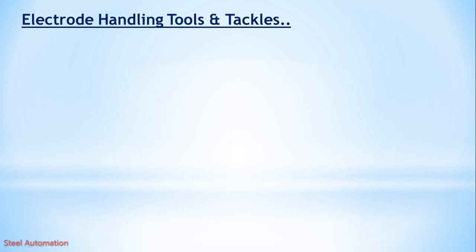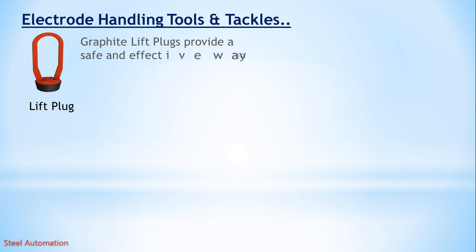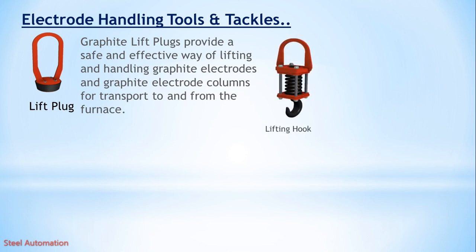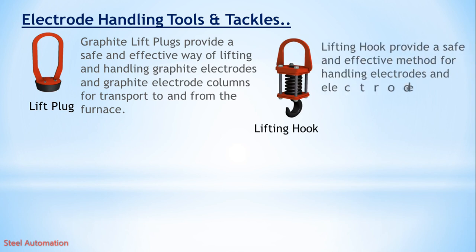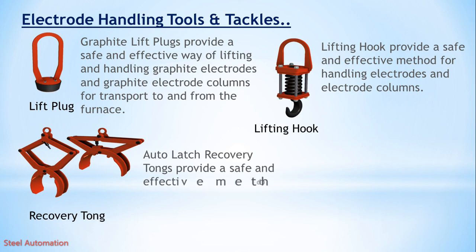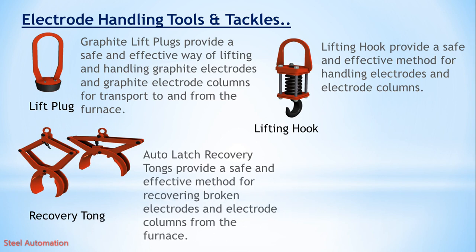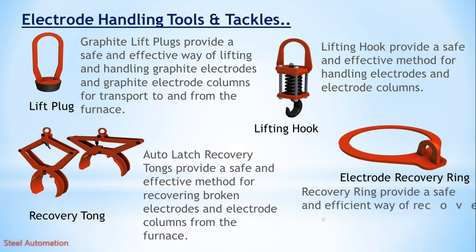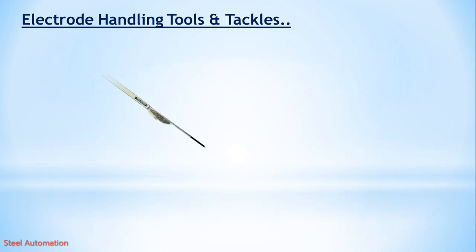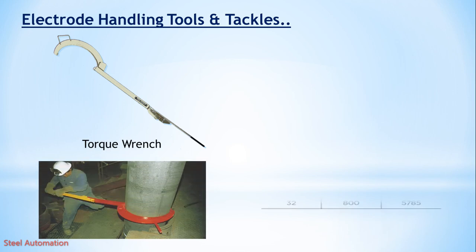Let's discuss electrode handling tools and tackles. Lift plug: graphite lift plugs provide a safe and effective way of lifting and handling graphite electrodes and electrode columns for transport to and from the furnace. Lifting hook: provides a safe and effective method for handling electrodes and electrode columns. Recovery tongs: auto-latch recovery tongs provide a safe and effective method for recovering broken electrodes and electrode columns from the furnace. Electrode recovery ring: provides a safe and efficient way of recovering broken electrodes and electrode columns from the furnace. Torque wrench: used for tightening electrodes, with recommended joint torque values shown for reference.